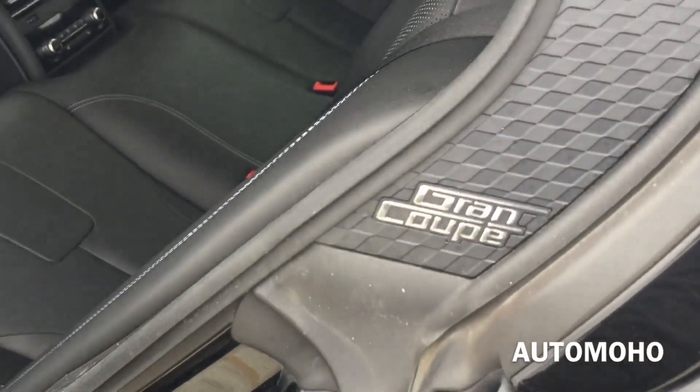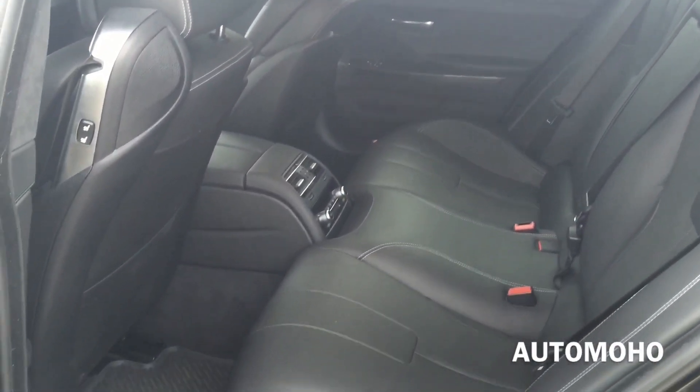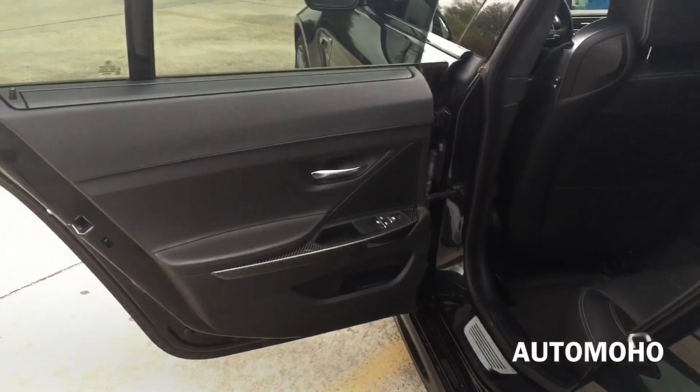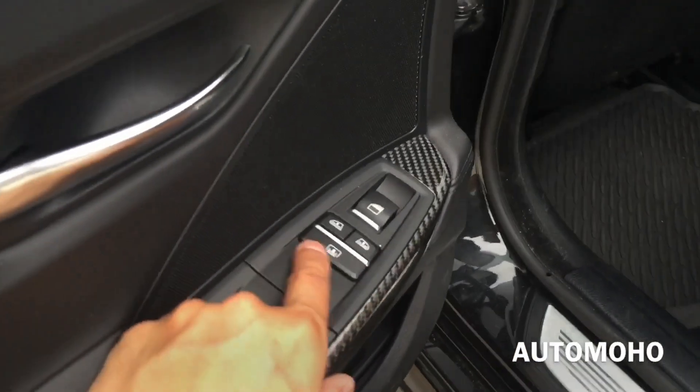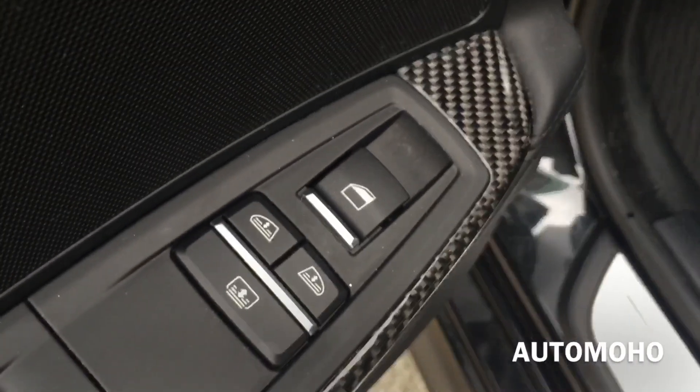Now let's take a look at the rear space. There you have the Grand Coupe badge on the side. Rear seats offer seating for 3 and provide quite a bit of legroom in the back. Rear seats feature a folded option — you can fold them into a 60/40 split for your convenience. And there's a look at the rear driver side door panel — all black with carbon fiber trims. There you have the control for the rear sunshade as well as the rear window shade, so you can block all of the sunlight out if you want. You can control both sides — very convenient. Rear windows are also automatic.